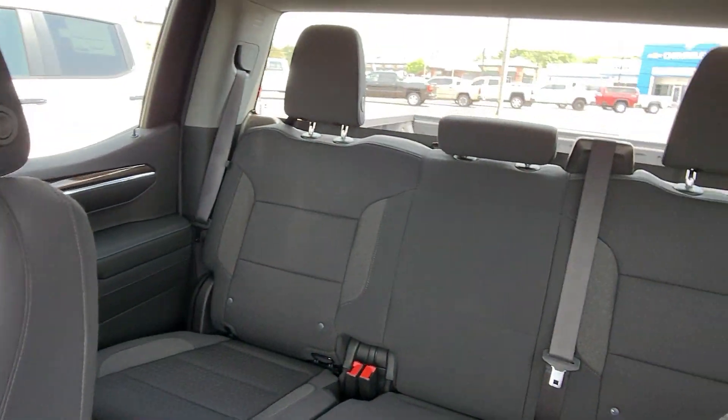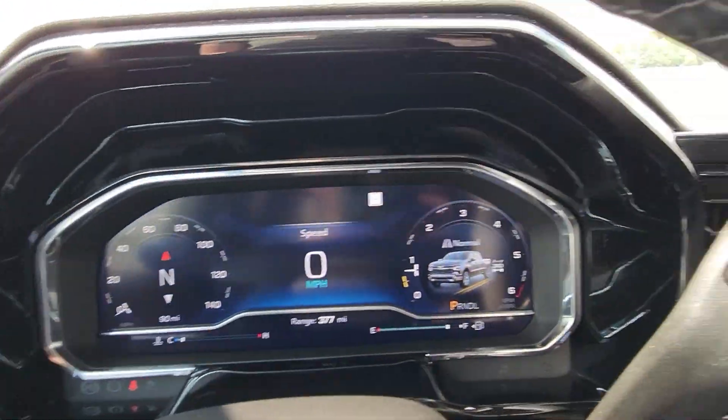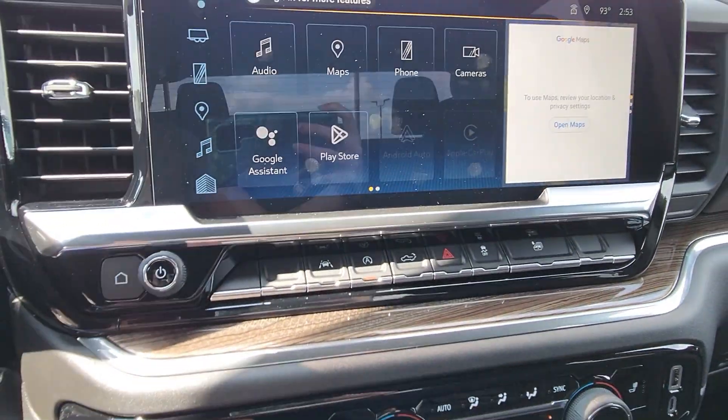Going inside, it has heated seats, a heated steering wheel, and a backup camera. If you think you're interested in this vehicle, please come in today or give us a call.